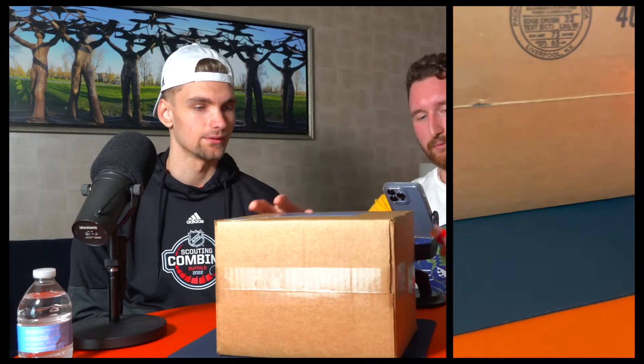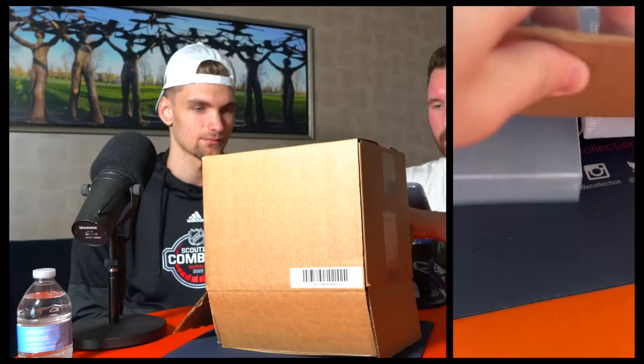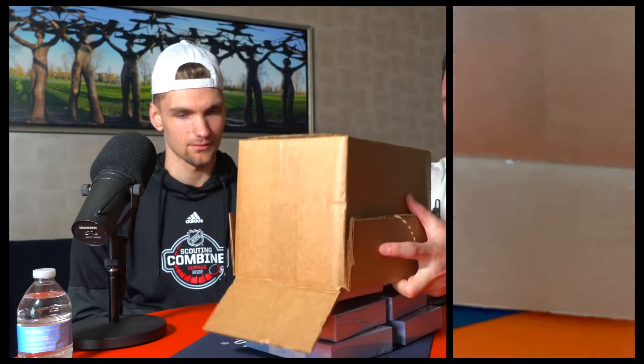What I like to do is open from the bottom so we can kind of just push them out. Sometimes they don't cooperate — a little packed, a little tight in there. They make you work for it. They don't just come easy unfortunately. I love the color of these boxes though, kind of trying to mimic the color of the ice. Thought they did a nice job.